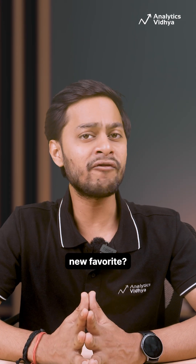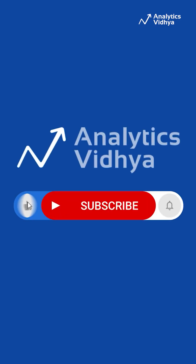So, which tool is your new favorite? Drop it in the comments and subscribe for your monthly AI fix.